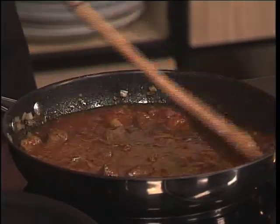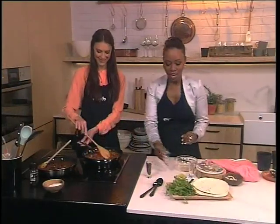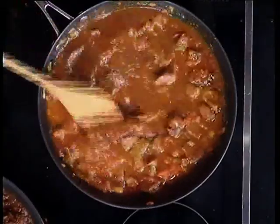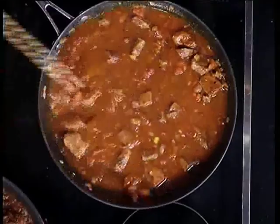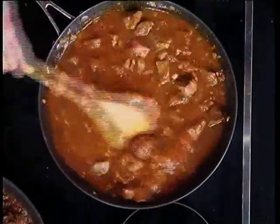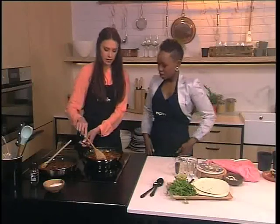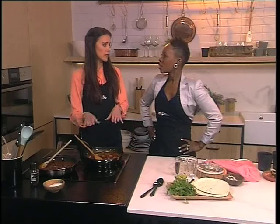And now here comes the fun part — the coffee! Pop it in here. You didn't sweeten it or anything? No. So it's just a ground espresso or any sort of ground coffee. Could you use an instant coffee? Yeah, definitely. Sometimes we want that instant taste instead of the expensive stuff. You could even add in a shot of espresso to replace some of your beef stock — just use that as part of the liquid.